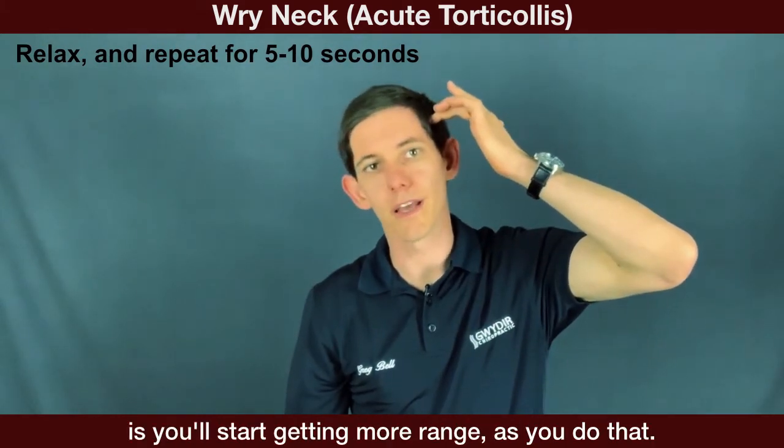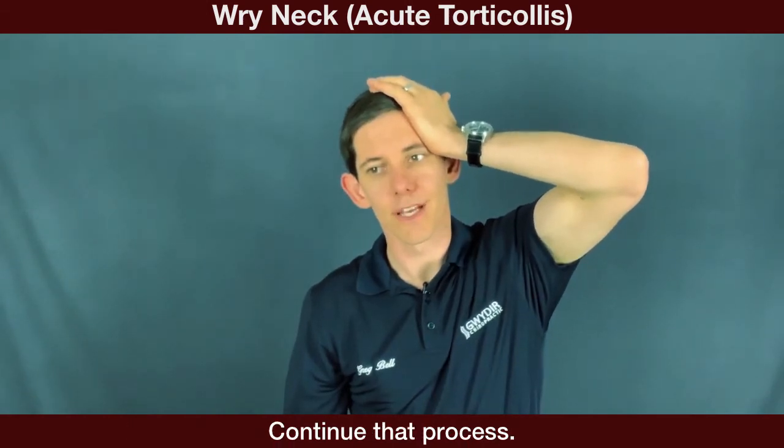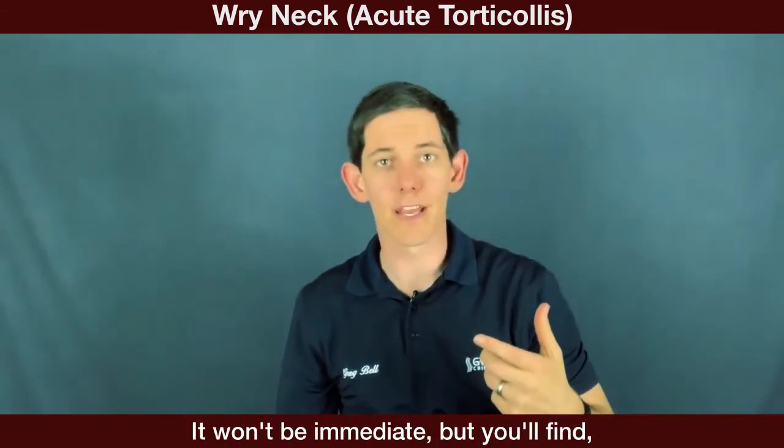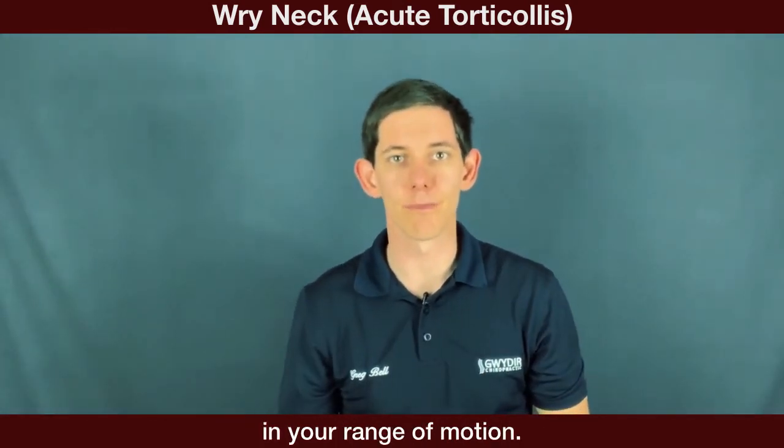Often with this technique you'll find you start getting more range of motion. Continue that process — it won't be immediate, but you'll get incremental gains in your range of motion.